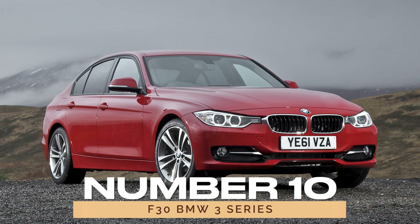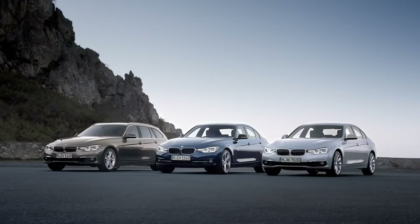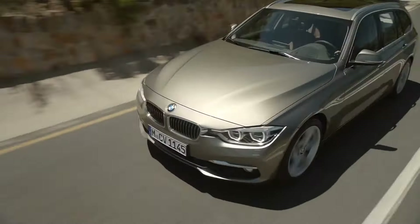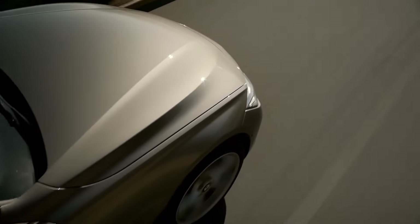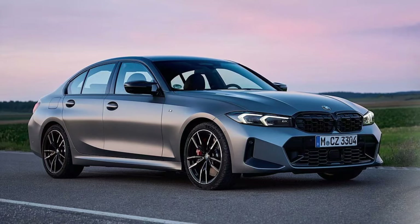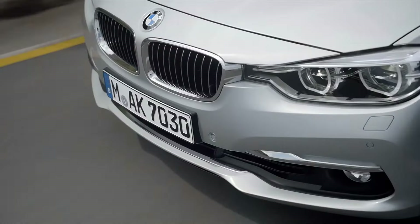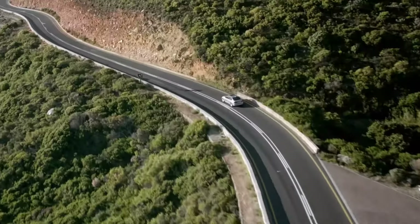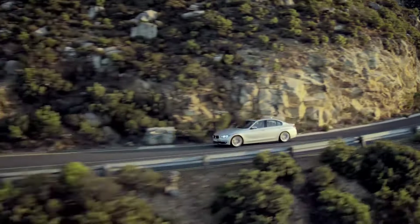Number 10: F30 BMW 3 Series. Kicking off our list is the F30 BMW 3 Series, a car that's as good as it gets in the realm of reliability. While it may not be renowned for bulletproof dependability, landing the right spec can make all the difference. Opting for models like the 340i or 330i with newer and more reliable engines can help steer clear of potential issues. And for our diesel-loving friends across the pond, models like the 320d offer a solid choice, though not without their own quirks.